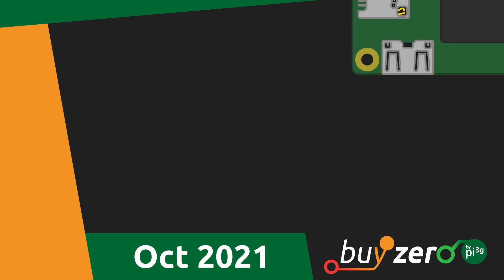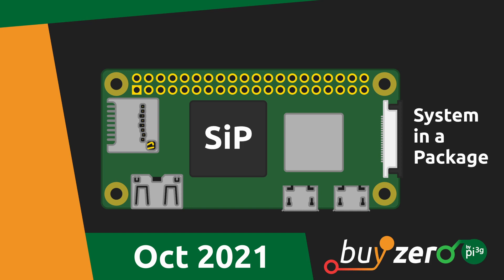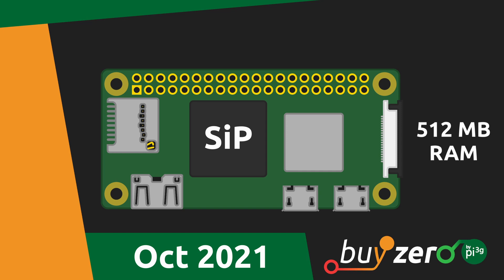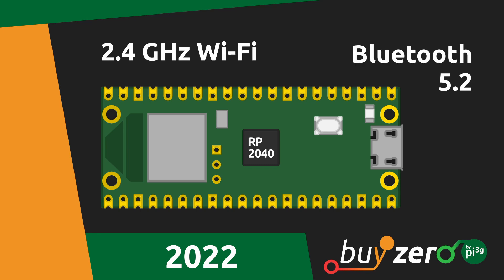In October of the same year, they released the Raspberry Pi Zero 2W. This improved version has a SIP or system-in-a-package based on the Raspberry Pi 3. With 512 MB RAM, wireless and 64-bit capabilities, it almost reaches the Pi 3's performance. They followed it up in 2022 with the Raspberry Pi Pico W, which is similar to the Pico but has 2.4 GHz Wi-Fi and Bluetooth 5.2.